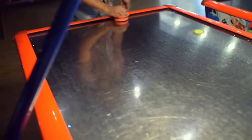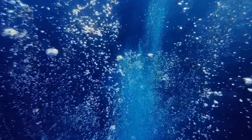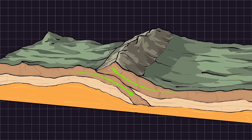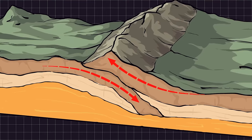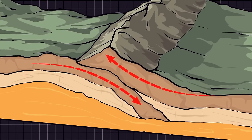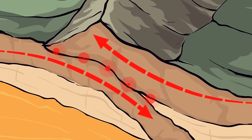You can think of the fault zone as an air hockey table. When the fluid pressure is high, it's like you've turned the air on — the friction between the plates is reduced, which allows the plates to move. But if the fluid pressure is lower, the two plates can lock together, which then leads to the buildup of stress.